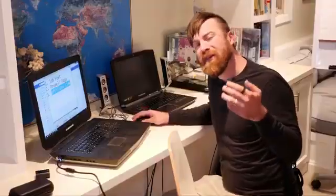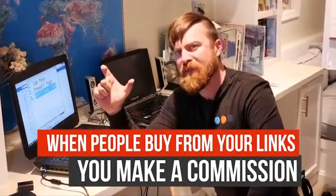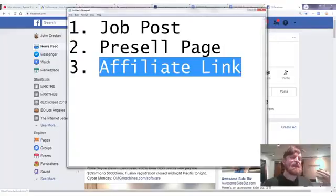We start by getting our affiliate link. Affiliate marketing is how I make most of my money — hundreds of thousands of dollars per month. You get links, post them on the internet, and when people buy you earn a commission. It's commission-only sales — like door knocking or telemarketing for the 21st century.